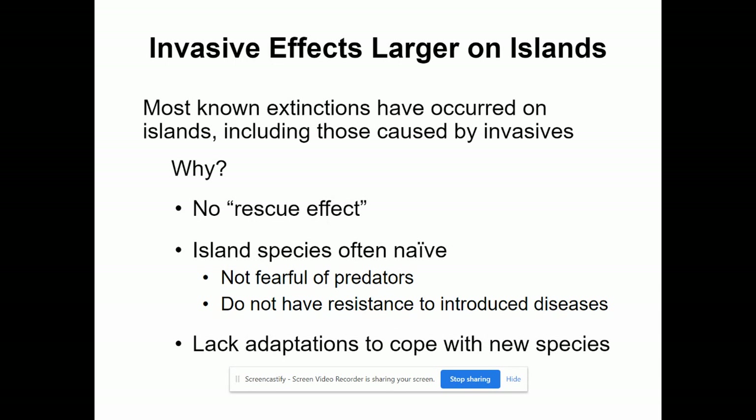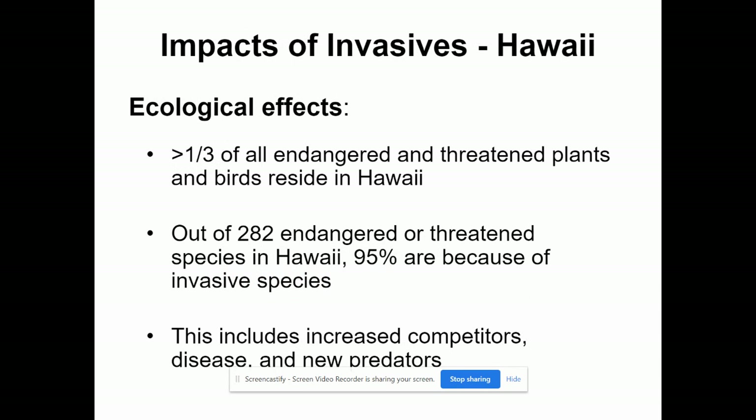Most extinctions, as we said, are on islands because there's no ability for animals to move along. Island species often don't have the same adaptations that mainland animals have — if there were no predators, they don't need to adapt ways of avoiding predators. When humans move to Hawaii and bring house cats, it makes a huge impact on local animals not used to large predators. In the U.S., over a third of all endangered and threatened plants and birds reside in Hawaii. 282 of them are threatened, and 95% of those are because of invasive species — through competition, new disease, and new predators like house cats.